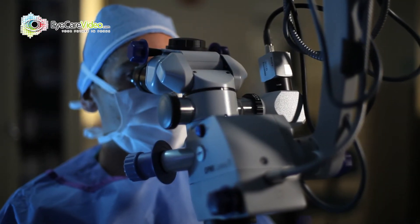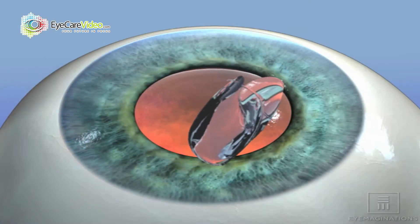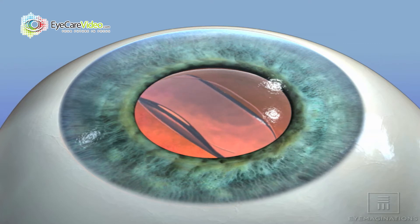Whenever you remove a cataract, you have to replace the natural lens with an artificial lens. That implant lens stays for life. It doesn't have to be maintained. It's not like a contact lens. It never comes out of the eye. It doesn't have to be cleaned. There's nothing that a patient has to do about it.